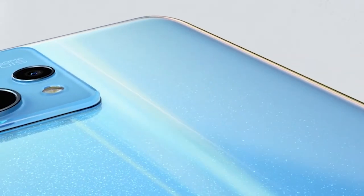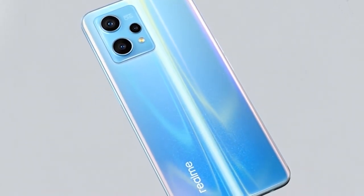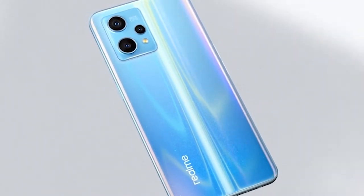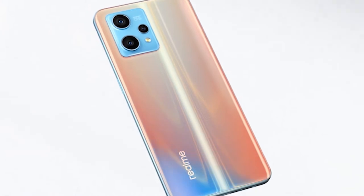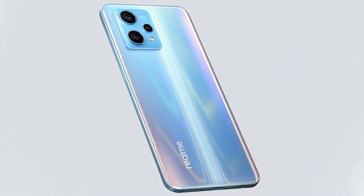Realme thrives in the mid-range segment with an ever-growing lineup that matches the likes of Xiaomi and Samsung. The Realme 9 Pro Plus is the company's latest bet to snag a bigger slice in this price bracket, which is getting increasingly competitive in markets.